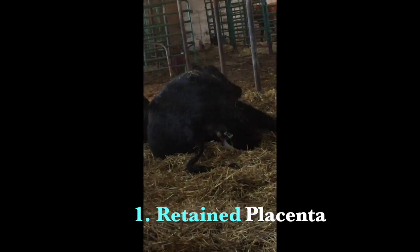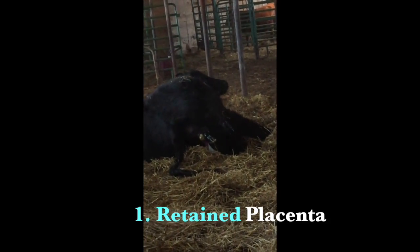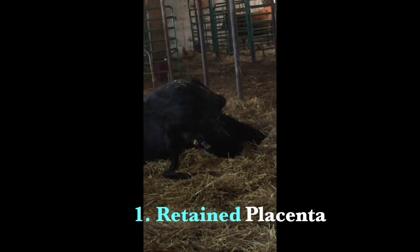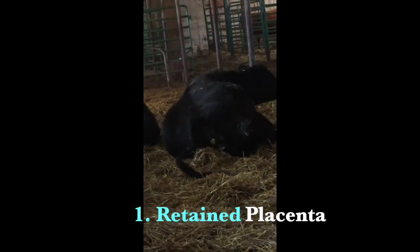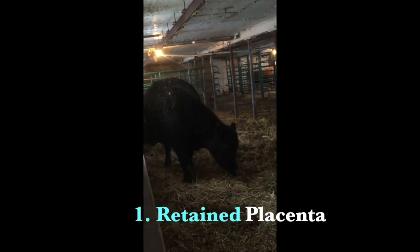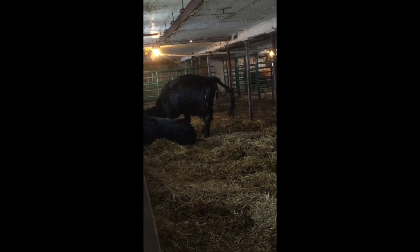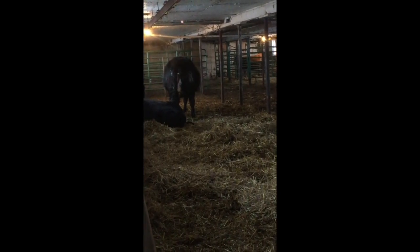If the cow does not expel the fetal membranes within a 24-hour period after parturition, it is defined as a retained placenta. Those with retained fetal membranes have an increased risk of infections due to the degenerating membranes hanging from the vulva. This can be a potential starting point for a sloppy sound due to the increase of discharge from the infections. Additionally, infections caused by retained placentas can increase the rate of abortions in subsequent pregnancies.